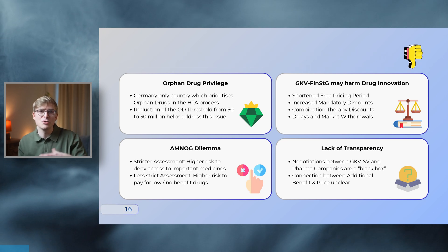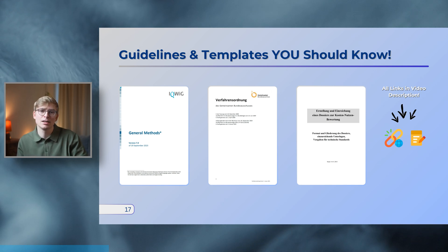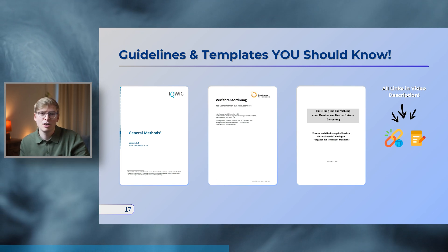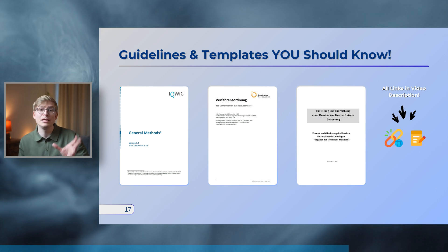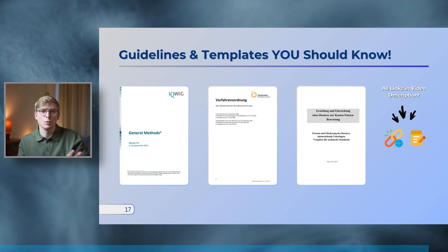If you still want to learn more about AMNOG and want more detail, I recommend you have a look at the AMNOG guidelines and templates. The key documents are the IQWiG general methods, which are available in English, as well as the GBA rules of procedure, which unfortunately is only available in German. If you're tasked with submitting a dossier yourself, I've linked the most recent version of the AMNOG dossier modules in the video description below. Since you're interested in the AMNOG process, why not learn how HTA works in another country? I've made a video explaining the NICE appraisal process and how HTA works in England — go check that video next.